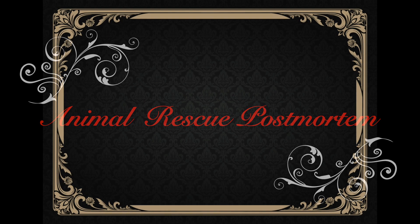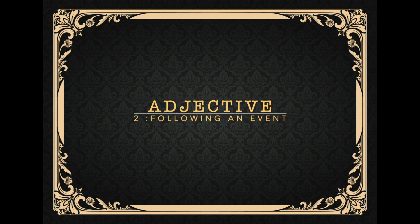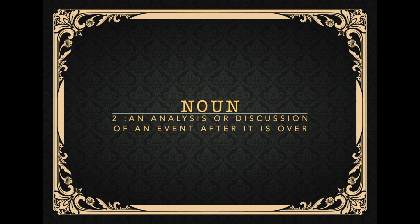Hello, this is Big Boss, Rescue Chief of Humane Emergency Animal Rescue. Welcome to our series Animal Rescue Postmortem, where we analyze the good, the bad, and the ugly of animal rescues throughout the world.